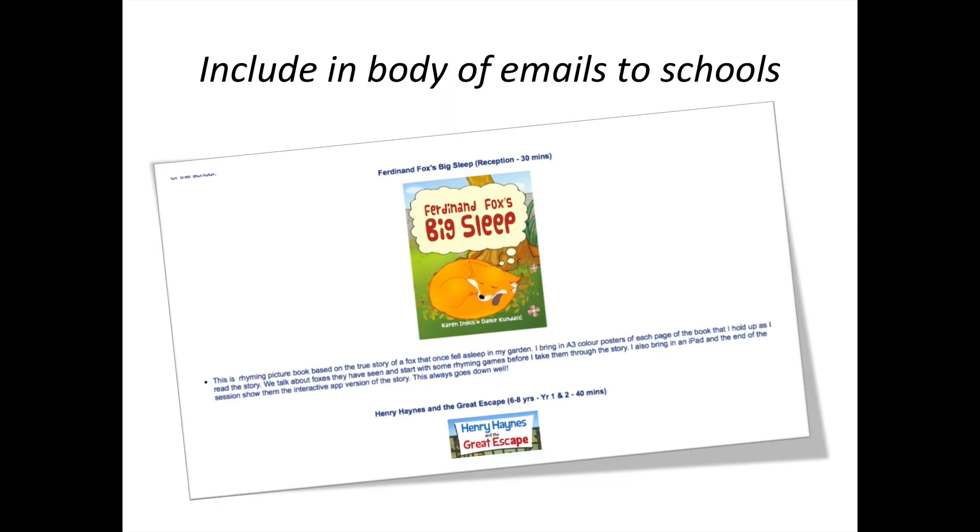Just to show how I include images inside the email text — so they could see straight away: here's Ferdinand Fox, this would be for reception, I'd see them for 30 minutes; and then below, Henry Haynes and the Great Escape, showing which age group it's aimed at and how long the session would be.